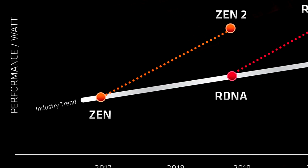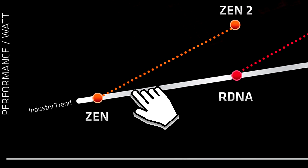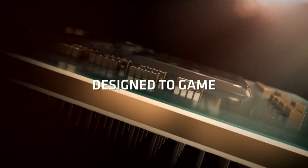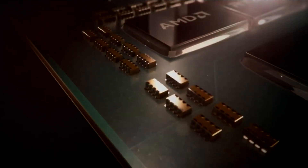The cool thing about these APUs is that they are meant to fit tons of performance, including both the processor and a GPU unit. Compared to a desktop-based CPU which usually sits around 95W TDP, the 4700G is only 65W.